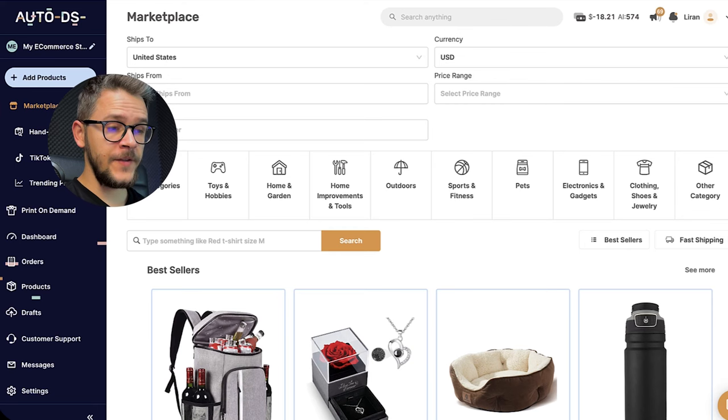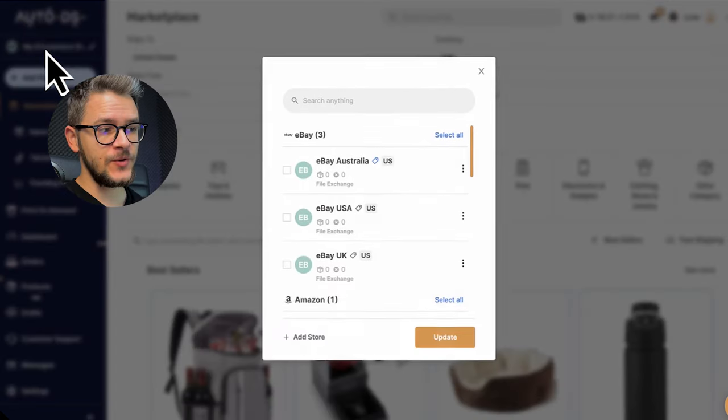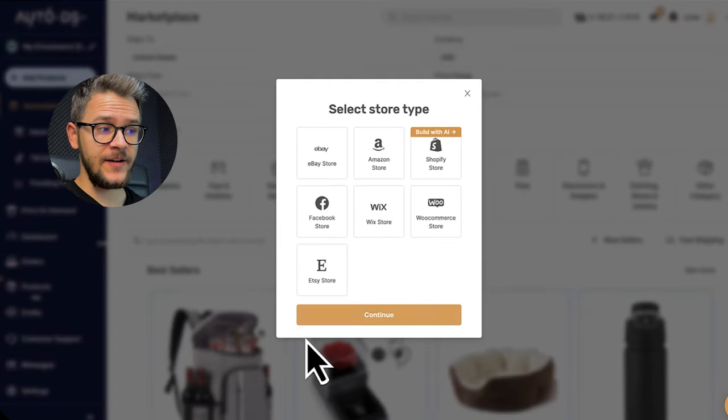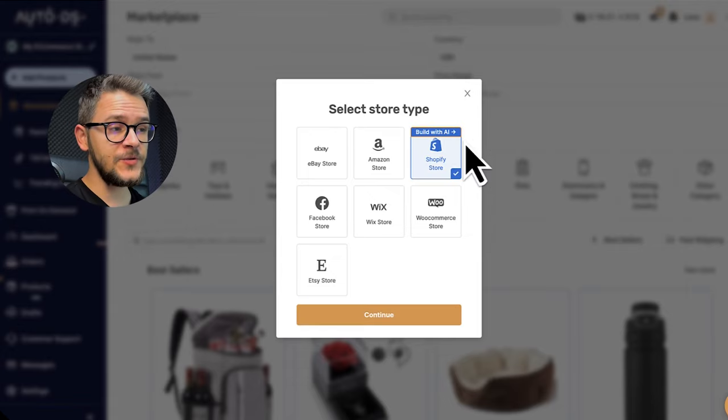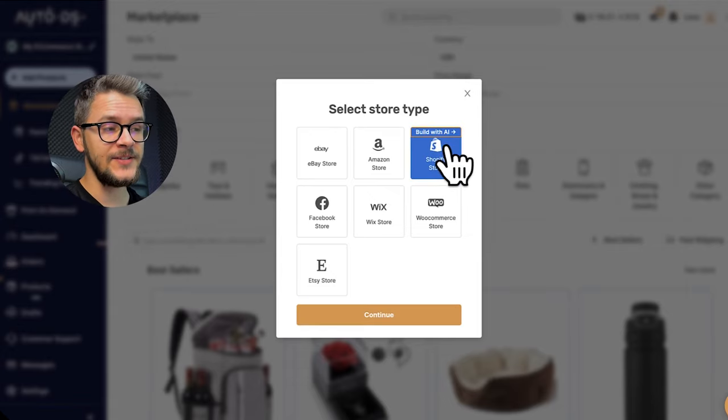First things first, we need a store. We cannot sell our product without one. I streamlined this process by going the easier route — I went to AutoDS.com, clicked on my store's name, and clicked 'Add Store.' You then have the option to pick between multiple platforms, so let's go with Shopify. It says right here 'Build with AI,' which will allow you to build a store with AI in less than two minutes.